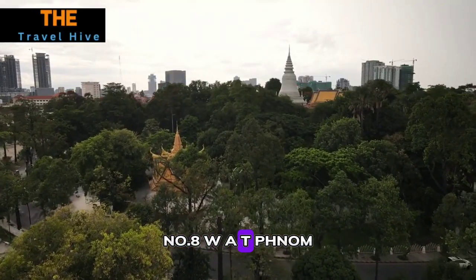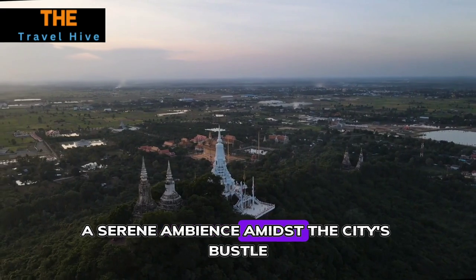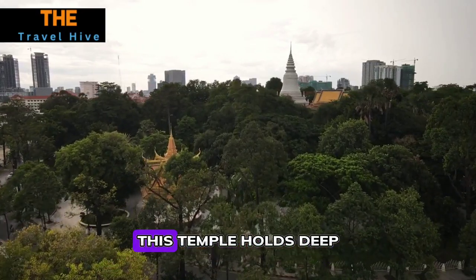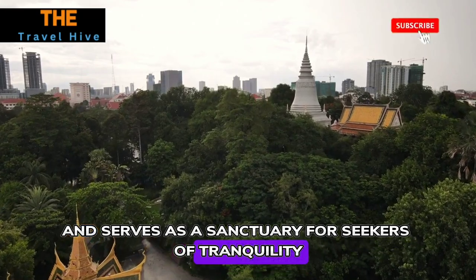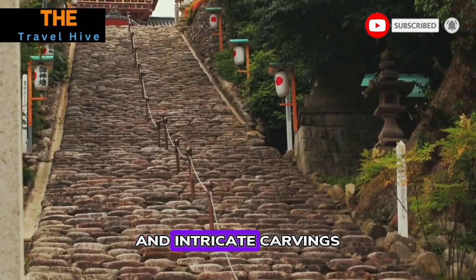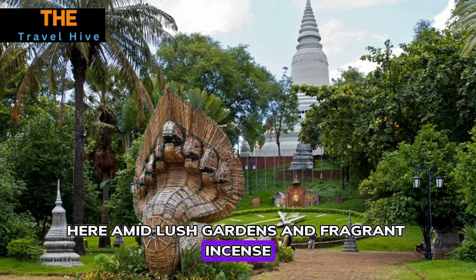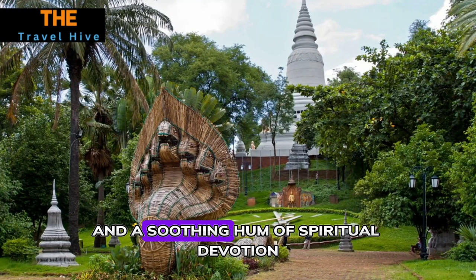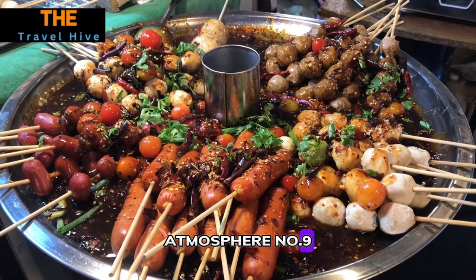Number eight: Wat Phnom. Perched atop an artificial hill, Wat Phnom exudes a serene ambience amidst the city's bustle. As the legendary birthplace of Phnom Penh, this temple holds deep spiritual significance for locals and serves as a sanctuary for seekers of tranquility. Ascend the staircase adorned with mythological creatures and intricate carvings to reach the temple grounds, where visitors find lush gardens, fragrant incense, devotees offering prayers, and the soothing hum of spiritual devotion.